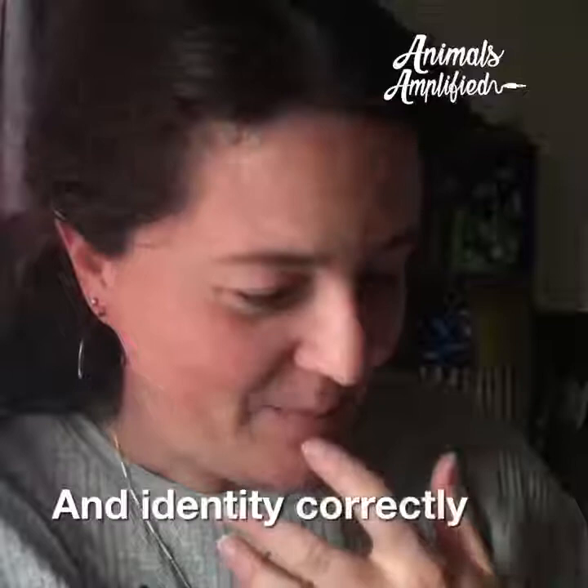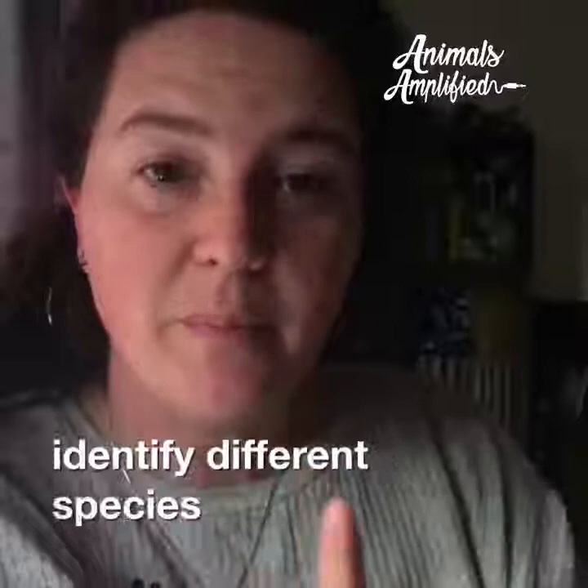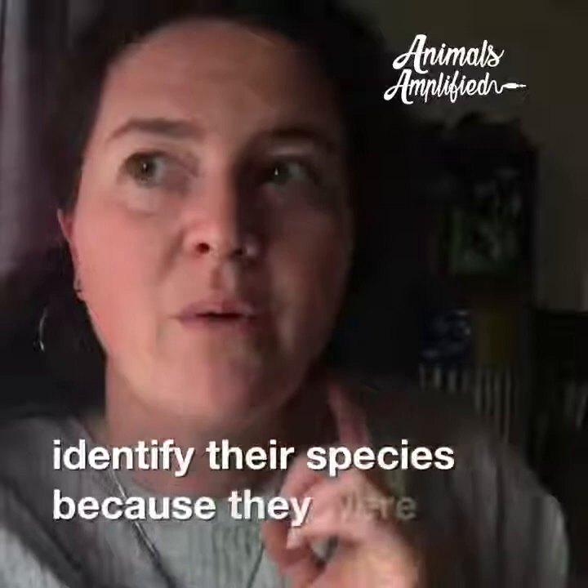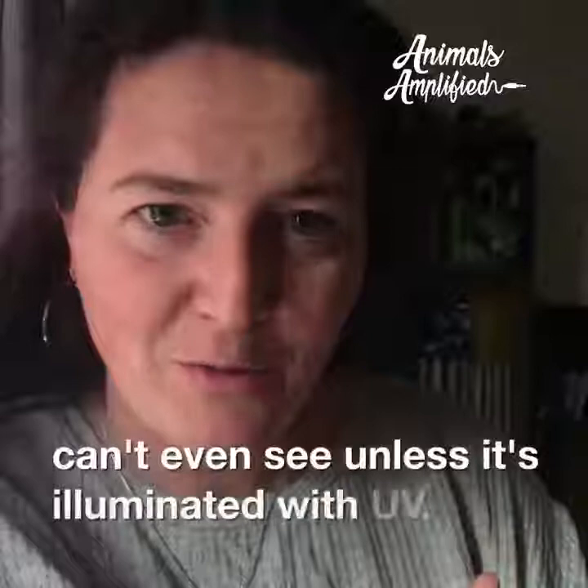Another finding was that fish can actually distinguish between blues and classical music. They also trained fish to tap a correct image to identify different species in pictures, and the fish were able to tap the correct picture by recognizing subtle patterns in faces that were only visible on a UV spectrum — they're seeing things we can't even see unless illuminated with UV. That's really crazy.